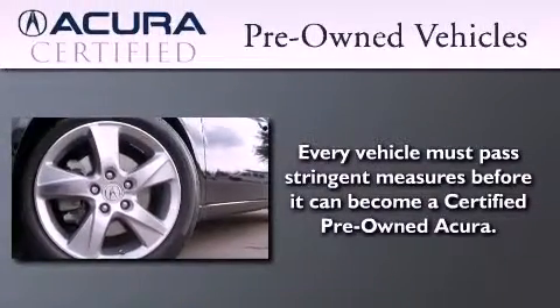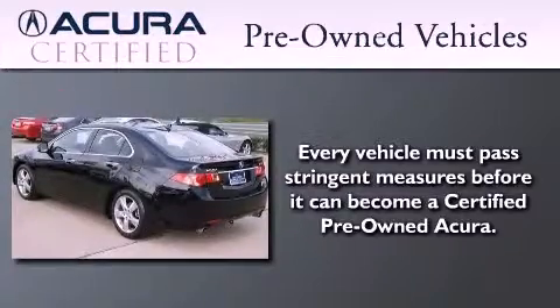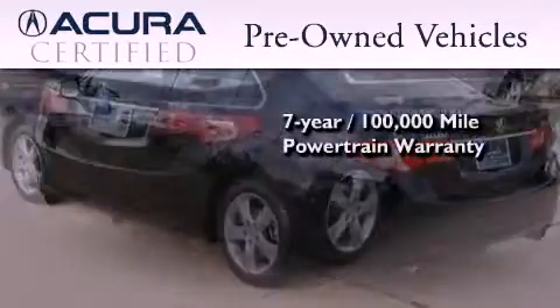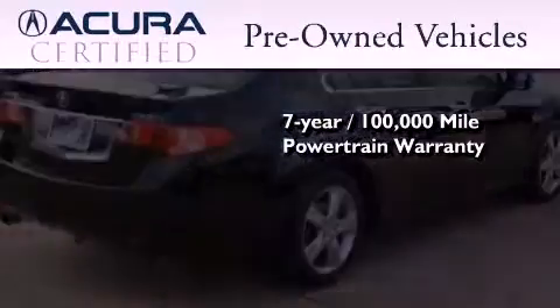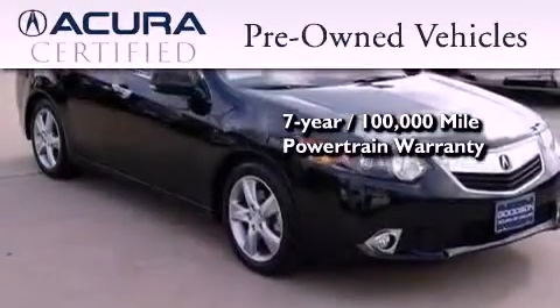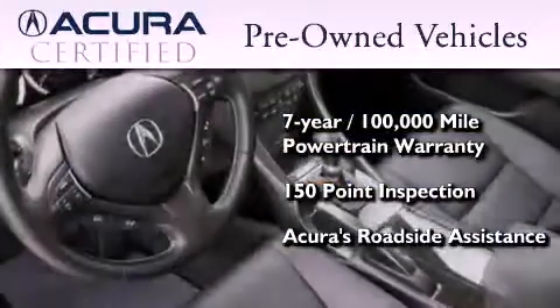With this certified pre-owned Acura, you can expect the same uncompromising standards that we do of a brand new one. It's backed by a 12-month, 12,000-mile limited warranty and a seven-year, 100,000-mile powertrain warranty, all with zero deductible. Plus, it passed a 150-point inspection and is covered by Acura's extensive roadside assist program.